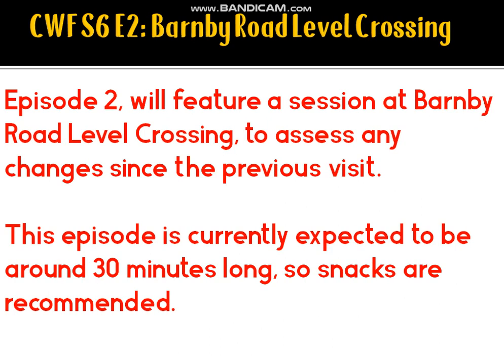Episode 2 will be assessing any changes at Barnby Road since our previous visits. As you probably know if you've been a long-time viewer, an issue started occurring in January and was still occurring on our last visit, which I think might have been July or August. Due to downtime, this video might be around 30 minutes long.